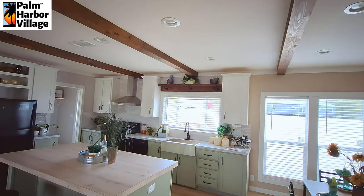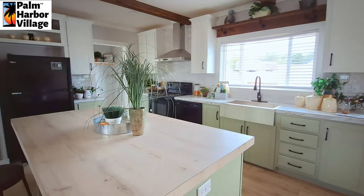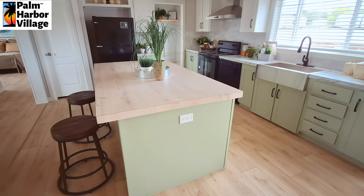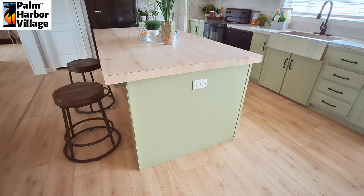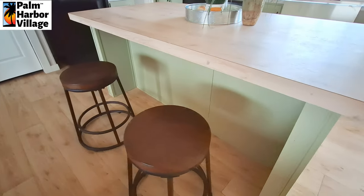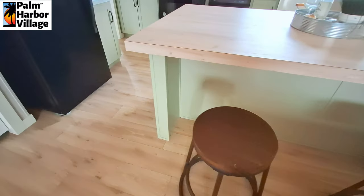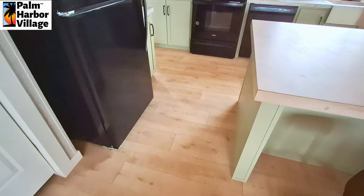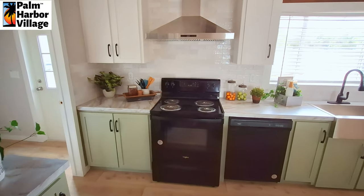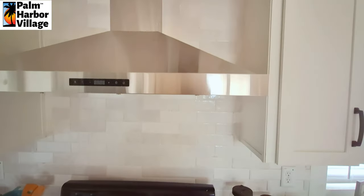When we get to the kitchen you'll notice that the living room and dining room area, plus half the kitchen, is done in sheetrock. The rest of the home is done in wall board. You can see we've got the mint green cabinets down below, white cabinets up above, and your backsplash runs all the way to the ceiling.